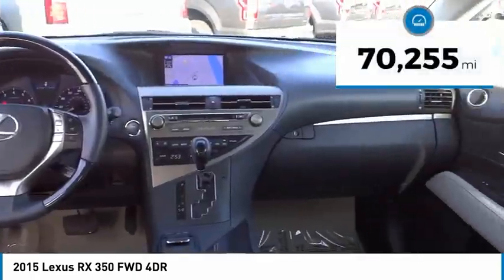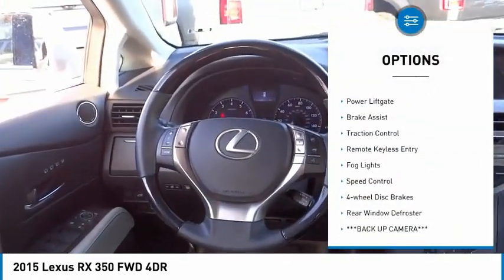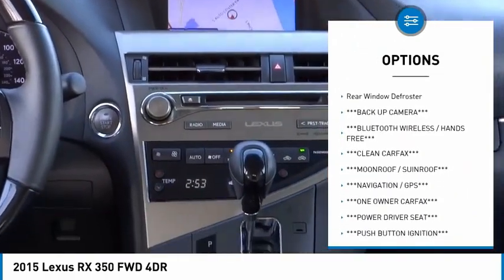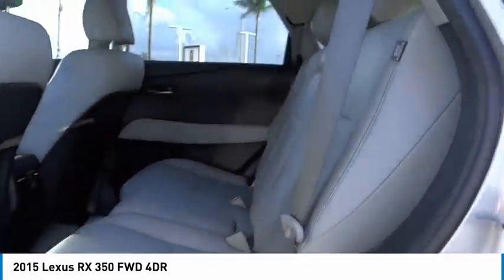This vehicle has less than 75,000 miles. Here are some of this vehicle's great options: electronic stability control, alloy wheels, power lift gate, brake assist, traction control, remote keyless entry, fog lights, speed control, four-wheel disc brakes, and rear window defroster.